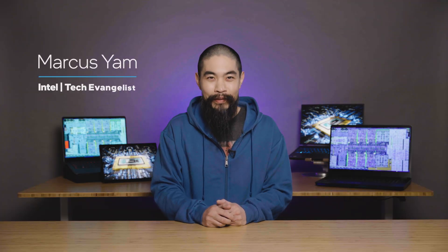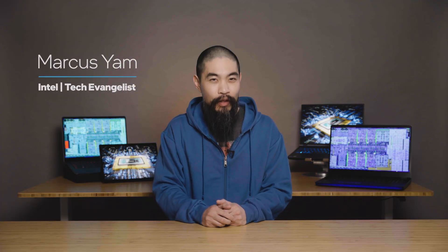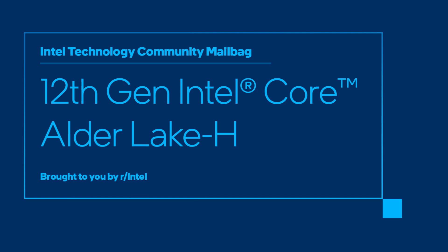Hi there, I'm Marcus Yam, technology evangelist at Intel. We recently hosted a Reddit AMA talking about 12th Gen Intel Core H-Series processors, codenamed Alder Lake H. Welcome to the Intel Tech Community Mailbag.